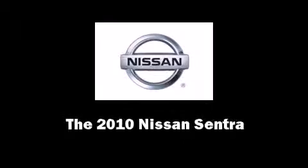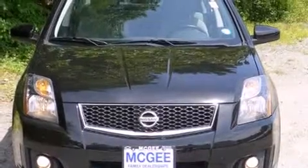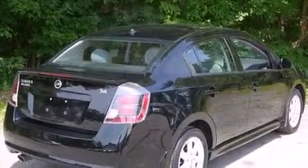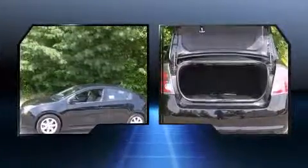Sensibility and practicality define the 2010 Nissan Sentra. This four-door, five-passenger sedan just recently passed the 40,000-mile mark. It features an automatic transmission, front-wheel drive, and a two-liter, four-cylinder engine.